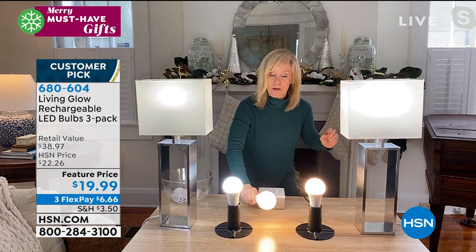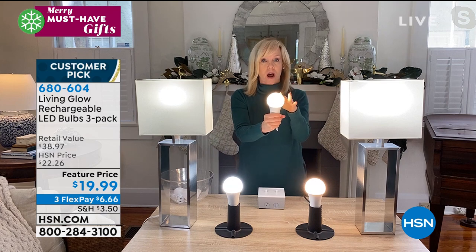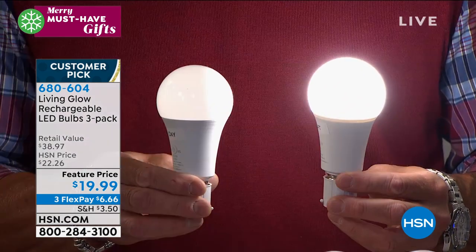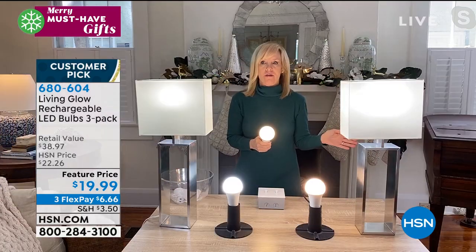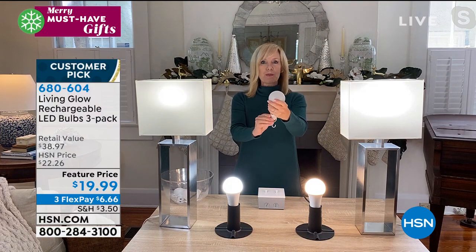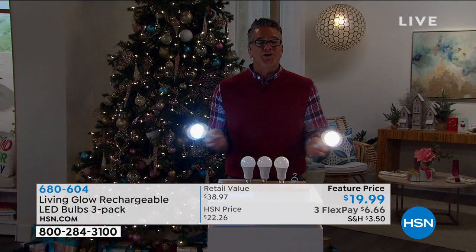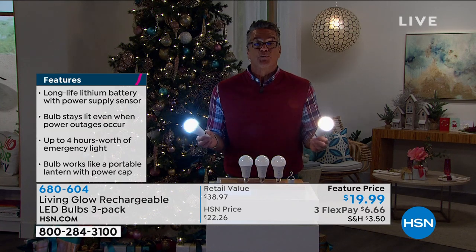They are a 60-watt equivalent, shatterproof, and cool to the touch. All you do is choose either soft white or daylight. Each bulb is rated for 50,000 hours, so they're going to last 45 years. The cost to own them is 87 cents a year because they're so energy efficient. They're going to last forever. I said motion earlier but what I meant was battery backup — so you have bulbs that are going to last you forever and keep working when the power goes out.